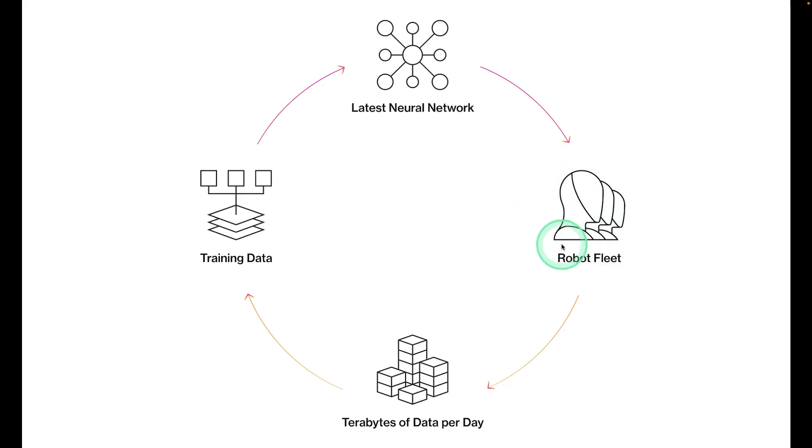The robot is powered by the latest neural network — the OpenAI large language model. This robot sends terabytes of data per day; that data is then retrained and released as the latest updated neural network model.